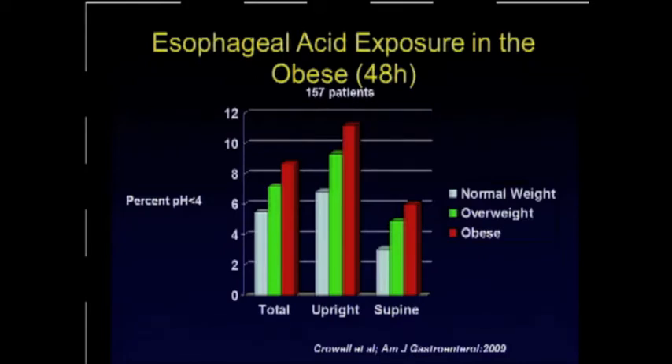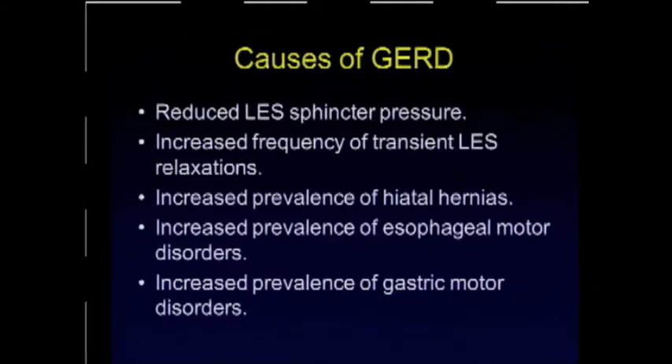The relationship between morbid obesity and GERD can be illustrated in this study, which shows a stepwise progression of the relationship between the weight of patients and the objective acid measurement of GERD. This is a 48-hour pH study conducted on 157 patients, in both upright and supine positions. When we look at the possible causes, the factors leading to this increased propensity of obese patients to develop GERD — we're not sure. Any time you see a long list of factors, it means we're not sure. We do know that some patients have reduced lower esophageal sphincter pressure, an increase in transient LES relaxations, and most probably an increased prevalence of hiatus hernias, as we've heard in the bariatric surgery literature.